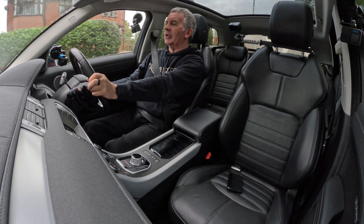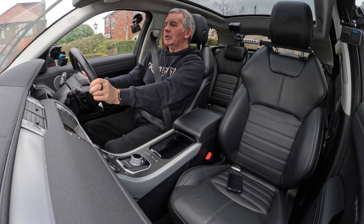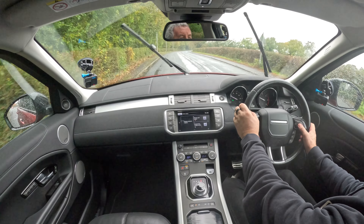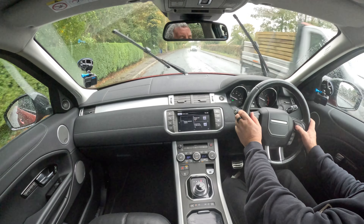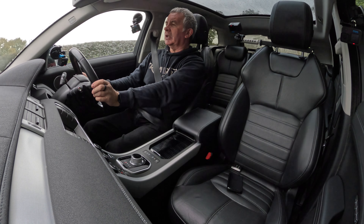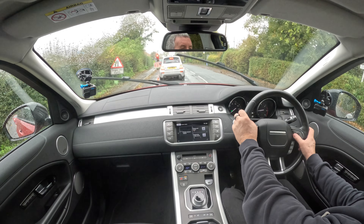Blind Spot Monitor — I have no idea why anybody would possibly want to knock that off, but you can do it here. Reverse Traffic Detection — when you're reversing out, it tells you if anything's coming. Driver Fatigue Alert — if you don't know you're tired, I'm not sure you're going to take any notice of a warning from your car. Traffic Sign Recognition — click on that, so that's off. You can set it to 80 limit plus 5, or 80 limit plus 10.